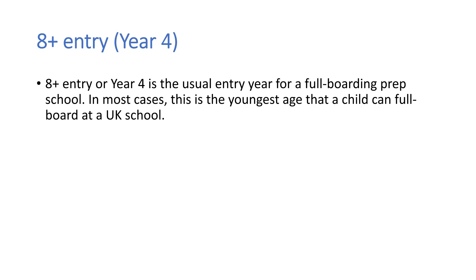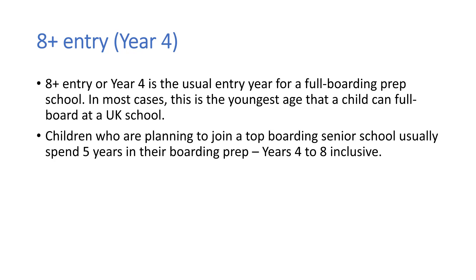So we're going to start off with 8 plus entry, so that is entry into year 4. This is the usual entry year for your child to join a full boarding prep school. In most cases, this is the youngest age that a child can full board at a UK school. So children who are planning to join a top boarding senior school will usually spend five years in their boarding prep school.